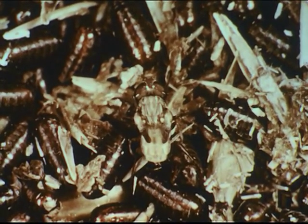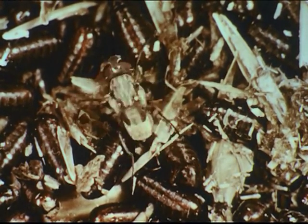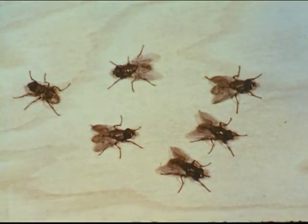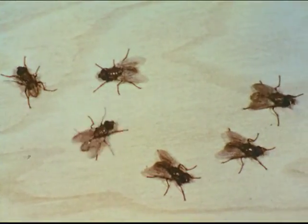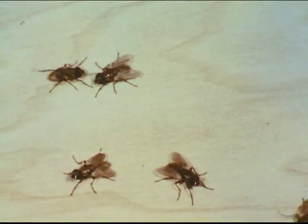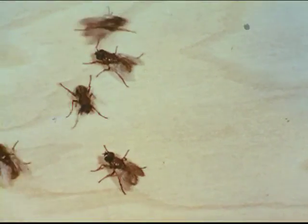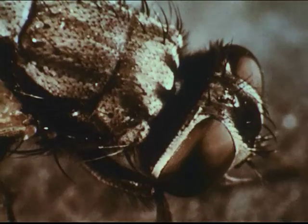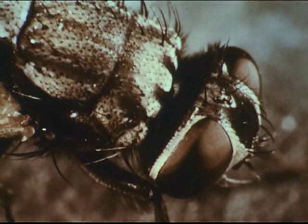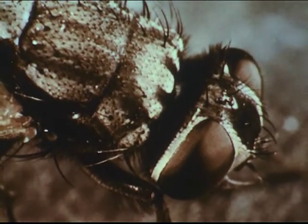After the fly emerges from its pupal case, its exoskeleton hardens. Body juices flow into the wings to expand them. The transparent wings stiffen as they dry. The fly's various body parts take on their characteristic coloration. The fly's expander disappears, being withdrawn into the head, never to be seen or used again. Now, a new generation of flies is ready to carry on the spread of filth and disease.